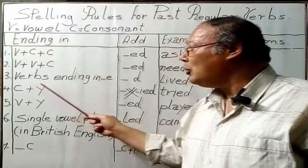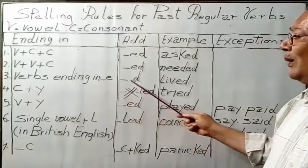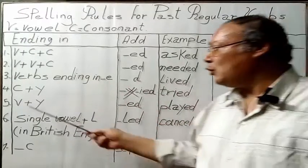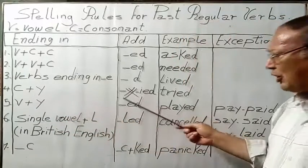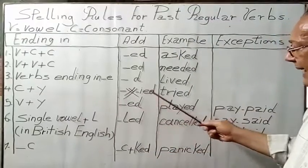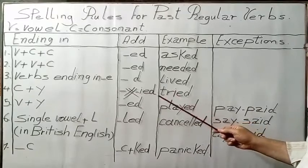Rule 3: Verbs ending in silent E, we add D — so, lived. Rule 4: Verbs ending in consonant plus Y, we change Y into I, then we add ED, so the ending becomes I-ED. For example, try becomes tried.